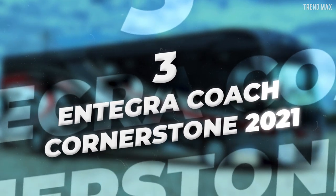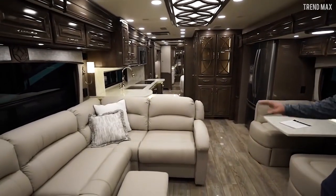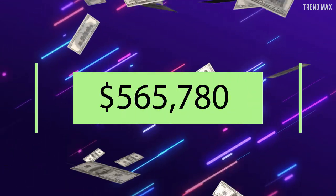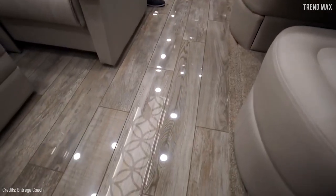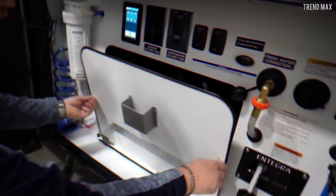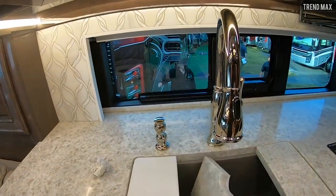Number 3: Integra Coach Cornerstone 2021. These incredible interiors belong to the latest model from Integra Coach, priced at $565,780. Its quartz countertops, high-gloss porcelain tile, and Italian leather furniture are made with careful craftwork. It's also well-equipped to be functional — its incredible kitchen includes an induction cooktop, a 24-inch stainless steel Fisher & Paykel dishwasher.